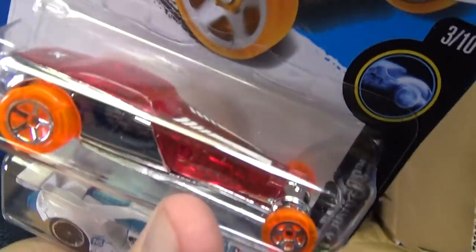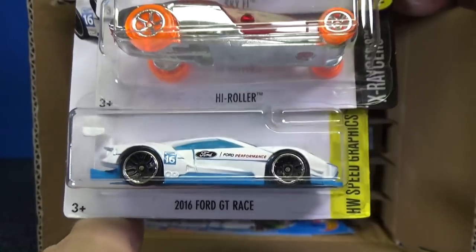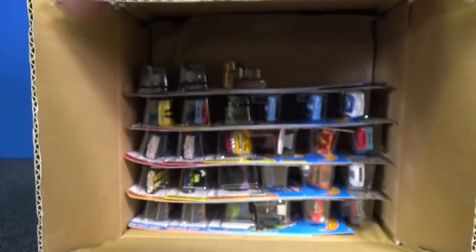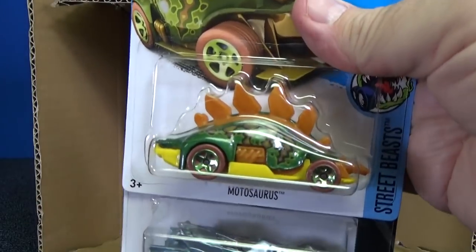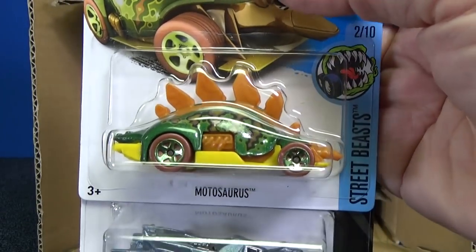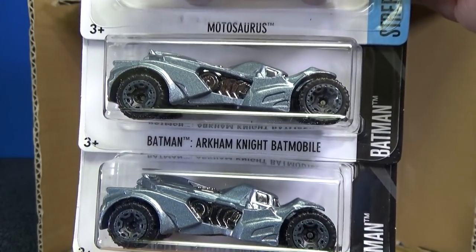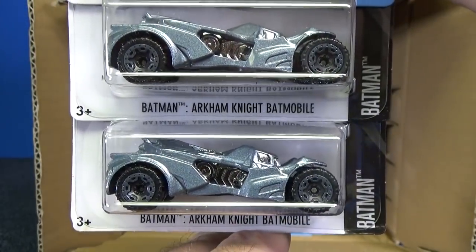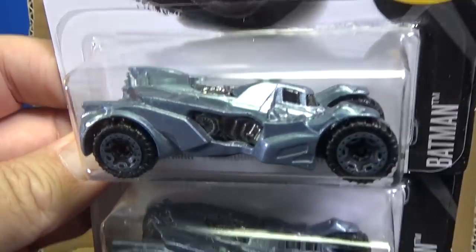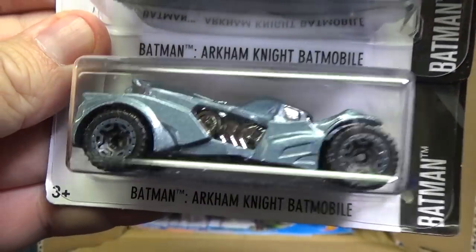High Roller was also in that case. It's in the X-Racer series and it has the see-through body. Here is a 2016 Ford GT Race — that's one of the models I used for the real track time video, but I used the first version, not the white version. Blue Motosaurus. And the Batman Arkham Knight Batmobile — they'll keep re-releasing it and just slightly altering the color, and they sell every single one.